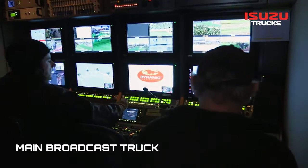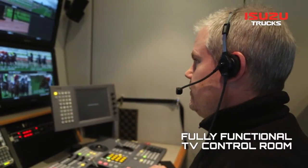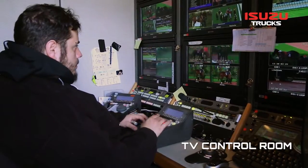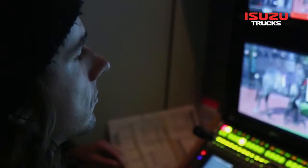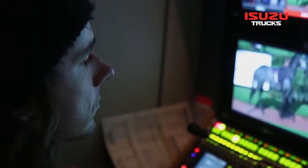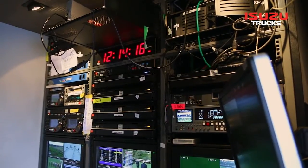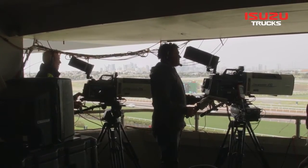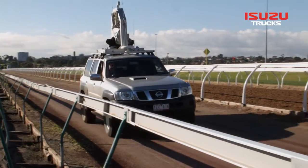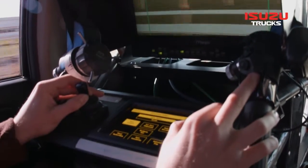The FVL is the main broadcast truck fitted out with cutting-edge high-definition broadcast equipment. Inside the truck we've got vision switchers, audio consoles, record-replay servers, equipment to do archive recording, microwave link receivers to receive remote cameras, and our mobile tracking vehicle which tracks the horses around the inside of the track.